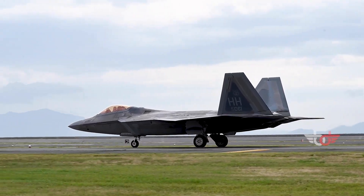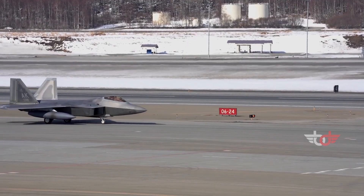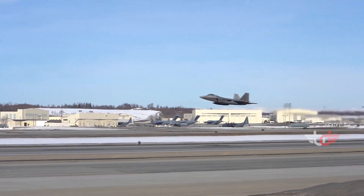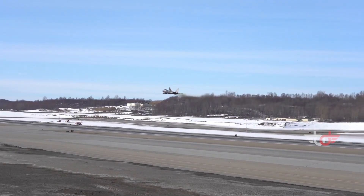The F-22 cannot be exported out of the U.S. according to U.S. federal law, in an attempt to protect its stealth technology and classified features. Reports have stated that Japan has tried to purchase the F-22, as it would require fewer fighters for itself if it had the F-22.